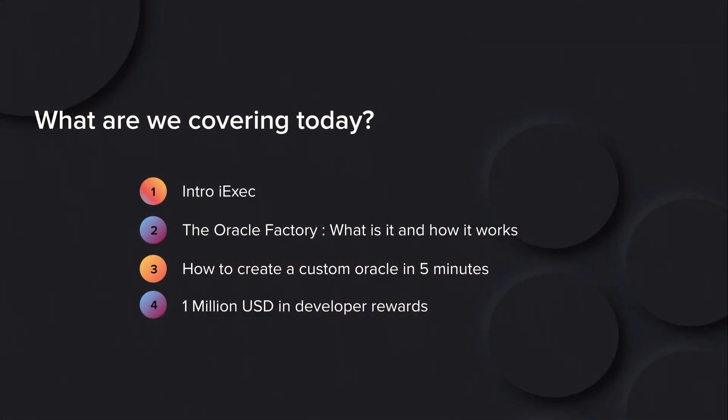I'm Nelly, head of adoption at iExec. And today I'm here with Luis Carlos, application support engineer. So what we're covering today: first, we're going to see iExec in a nutshell. Then we're going to talk about the Oracle Factory — what it is and how it works. Then we're going to show you how you can use it. And in the end, we're going to talk about the more than one million US dollars we have in developer rewards.